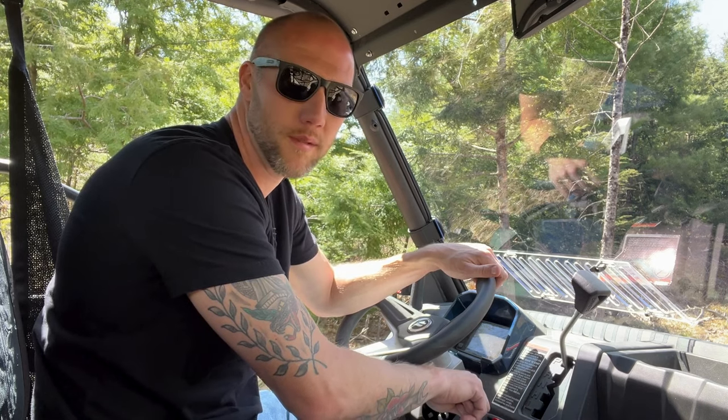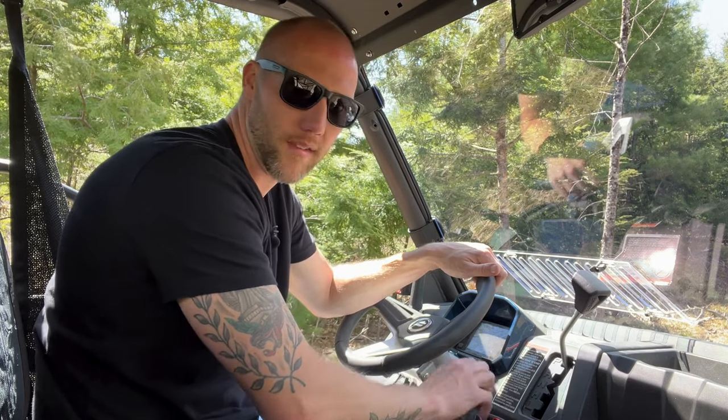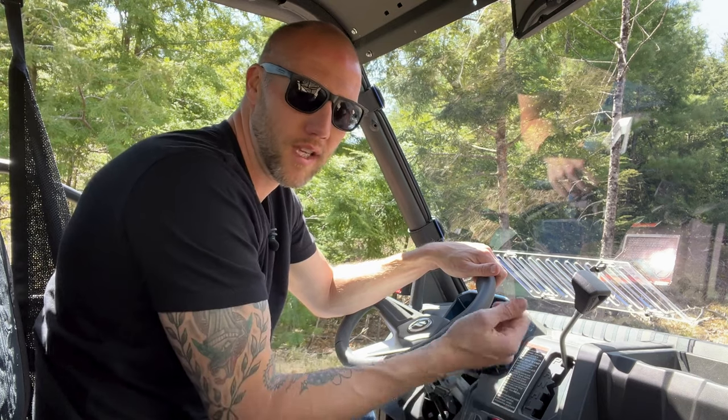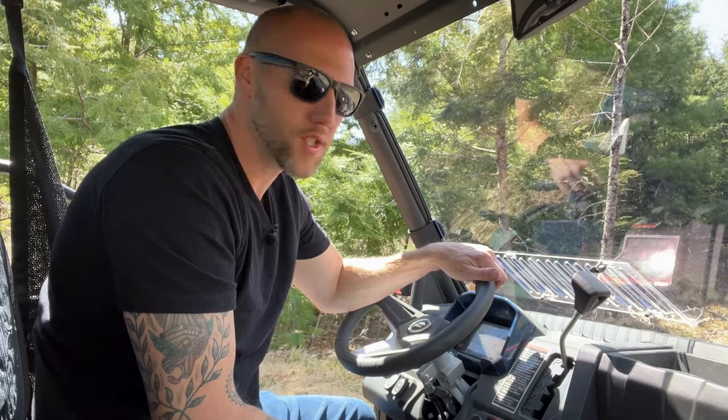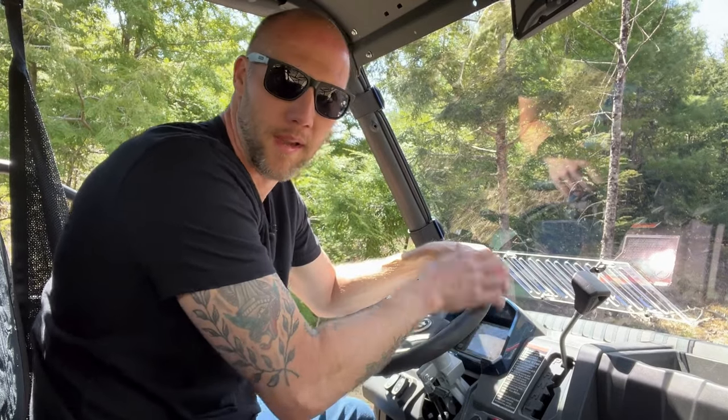I'll see if I can replicate the hard-start issue — no guarantees because it's super random. It'll sometimes do it, sometimes it won't. The machine's off now; I'm going to turn the key and crank it. It did fine that time. If I can get a shot of it doing it, I'll post it on a short or something like that.